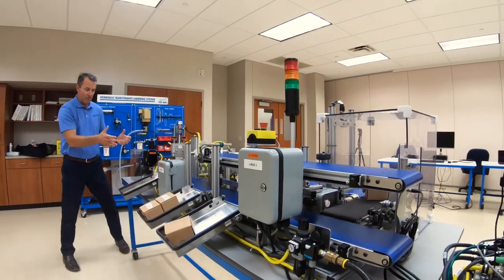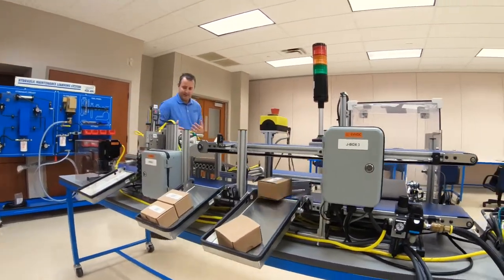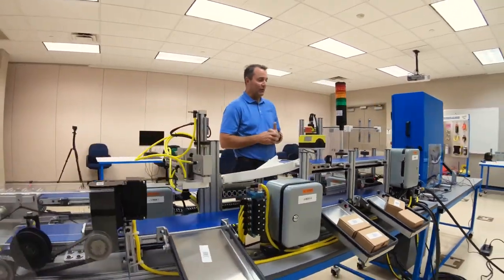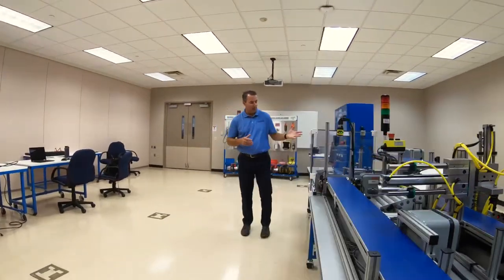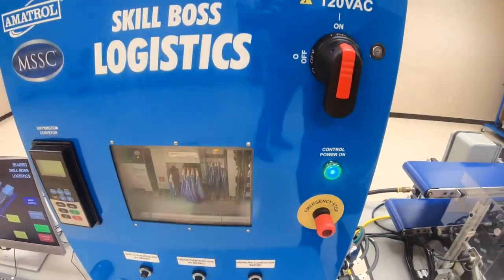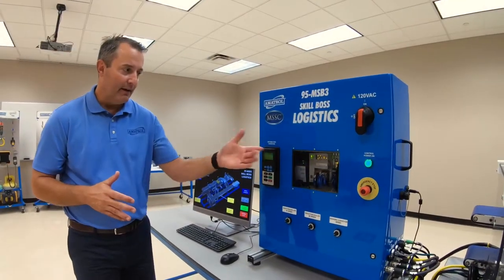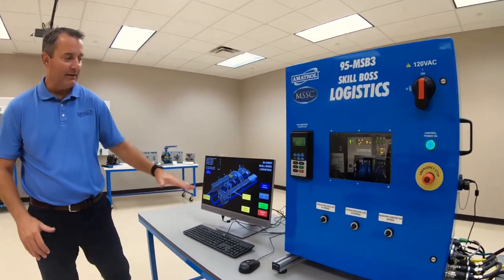The system has all the same drives, encoders, meter conveyors, and sensors that you see in a distribution center. Take a look at the control panel — it's a real-world control panel with Rockwell drives, Allen Bradley PLC, CompactLogix PLC, and Ethernet ports. We also have our diagnostic software here.